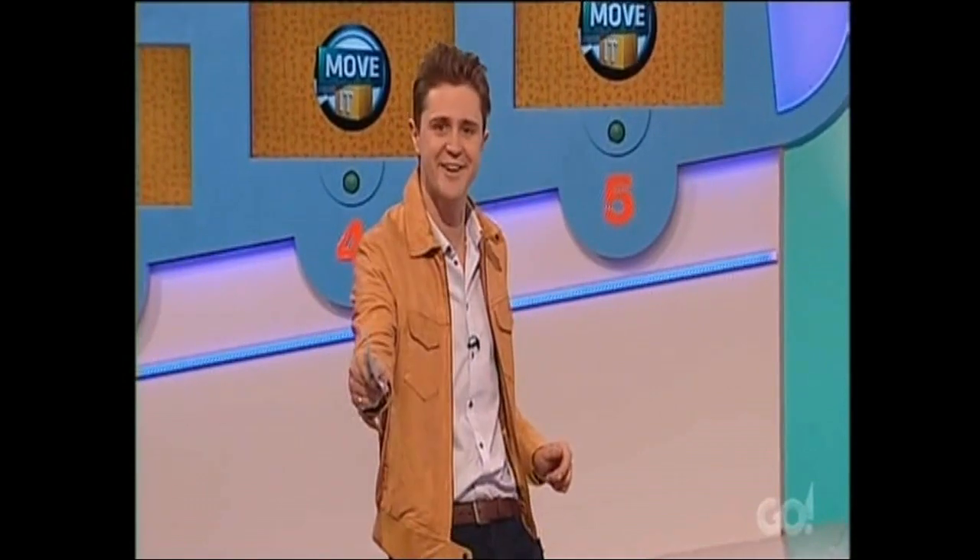It's still anyone's game, because after the break we're playing for double points — double points on the buzzer, double points on the movement ramp. Don't go anywhere, we'll see you soon.